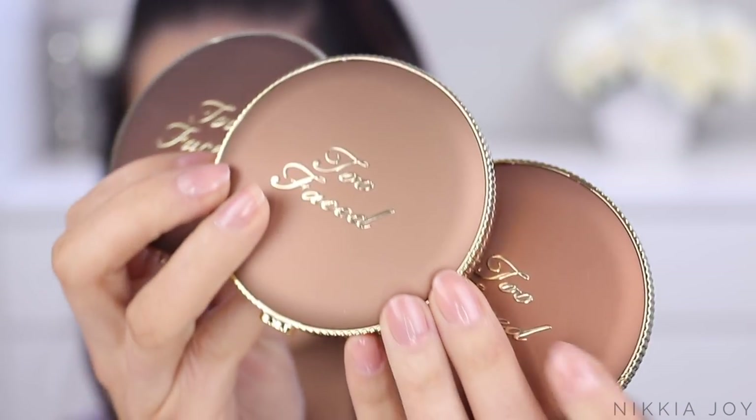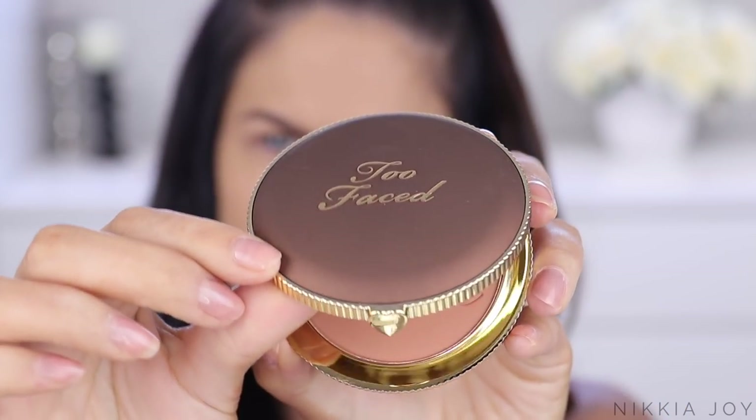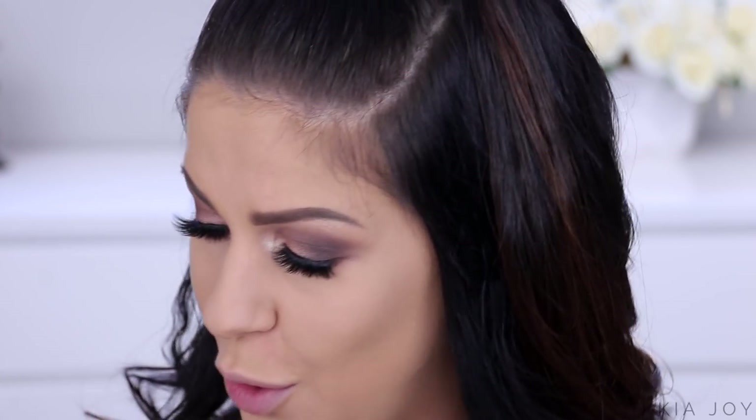The bronzers in the collection - there's three matte bronzers: Chocolate Soleil, Milk Chocolate Soleil which is the lighter one, and Dark Chocolate Soleil which is the darker one. I love, love, love the original Too Faced Chocolate Soleil bronzers. It says 'Longwear Matte Bronzer made with 100% natural cocoa powder.' I'm not 100% sure if this formula is exactly the same as the original, but I'll definitely double check and pop that information down below.